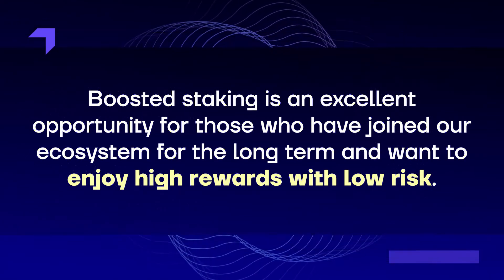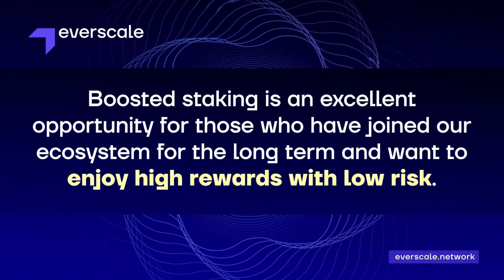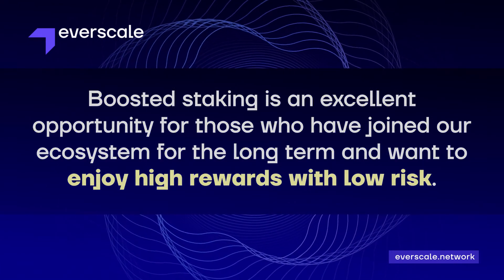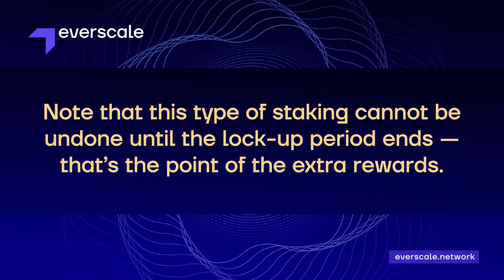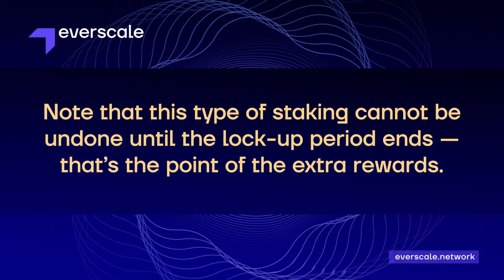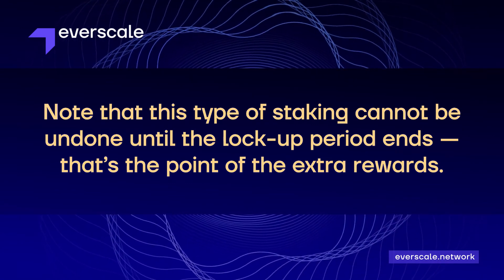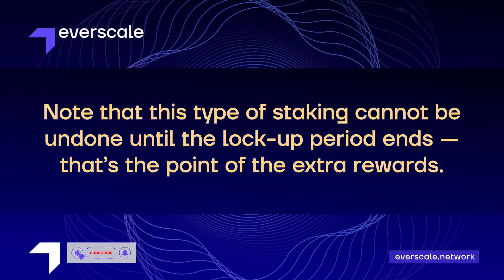Boosted staking is an excellent opportunity for those who've joined our ecosystem for the long term and want to enjoy high rewards with low risk. Note that this type of staking cannot be undone until the lockup period ends — and that's the point of the extra rewards. So with this in mind, remember that it's up to you to choose the best investment strategy to suit yourself. Good luck!